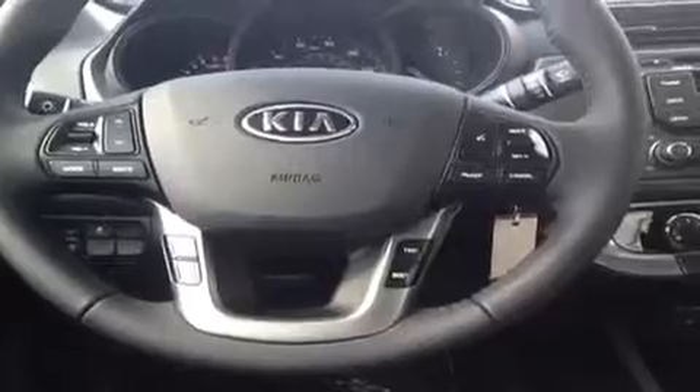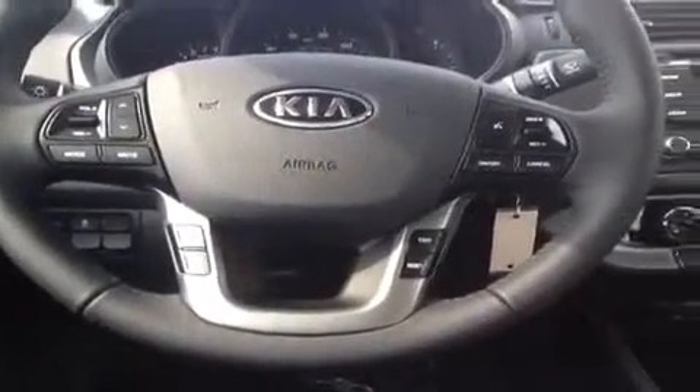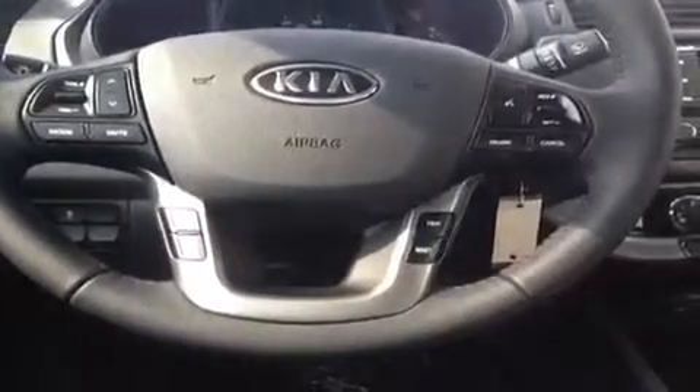Here we have the steering wheel-mounted stereo, phone, trip, cruise, as well as talk controls. Phone and talk are associated with the Bluetooth technology to help keep your hands on the wheel as you drive, because safety comes first.